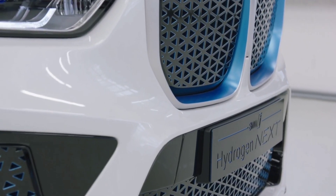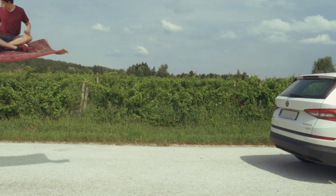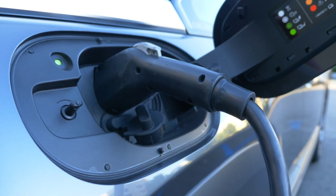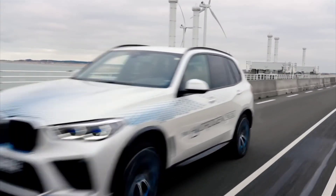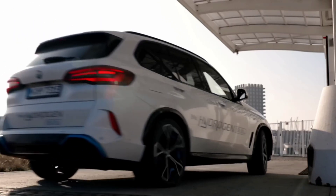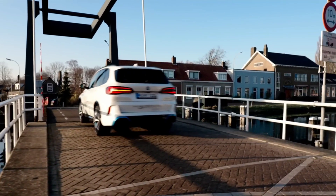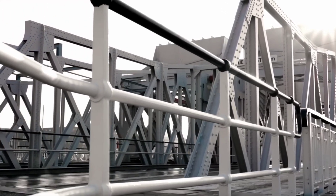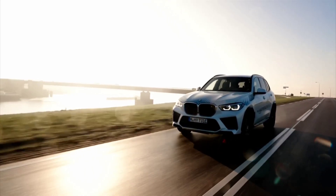BMW's new hydrogen-powered i5 is set to transform the electric driving experience. Unlike battery-powered EVs, which take hours to charge, the i5 fills up with hydrogen in three to four minutes, just like gas. This means no more range anxiety or planning your trip around charger locations. Instead, you'll have full tanks and the freedom to drive over 300 miles before stopping. Refueling in a cold winter is not a problem — the i5's range remains constant year-round, and with instant torque from the electric motor, you get the fun jolt of acceleration that BMW drivers are accustomed to.